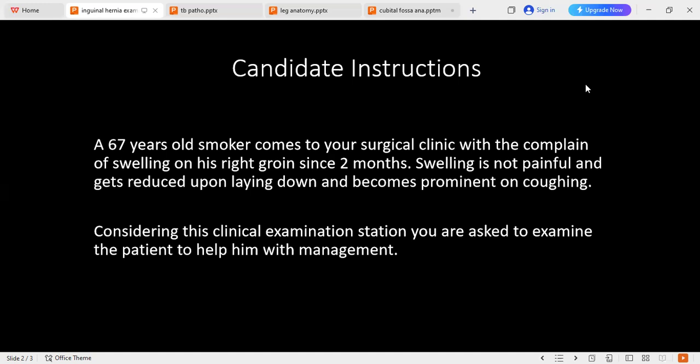I will ask the patient to cough. Please, can you cough? I will observe for an expansile impulse on cough — a visible impulse on cough.